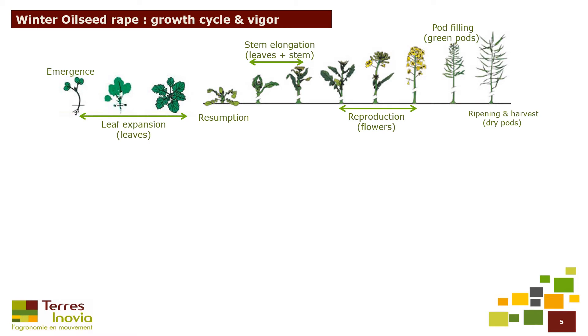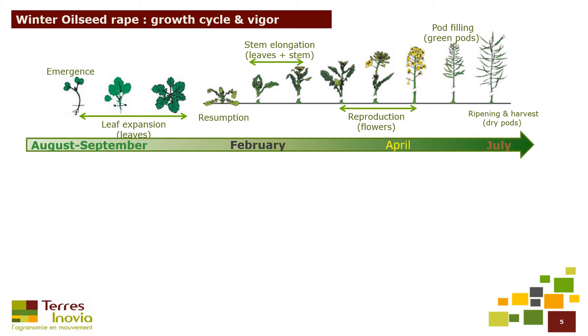Winter oilseed rape cycle is long — on average 11 or 12 months, from August or September to July. We can mention several key stages along the whole growing cycle. In this study, we focused on the period between emergence and beginning of winter, during the leaf expansion period.